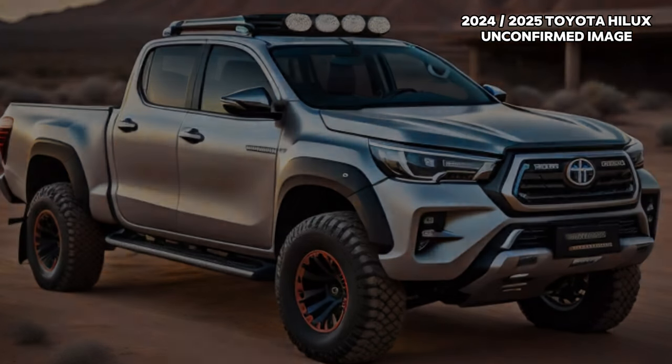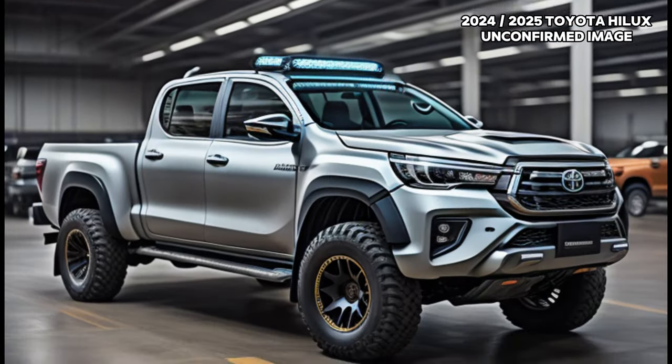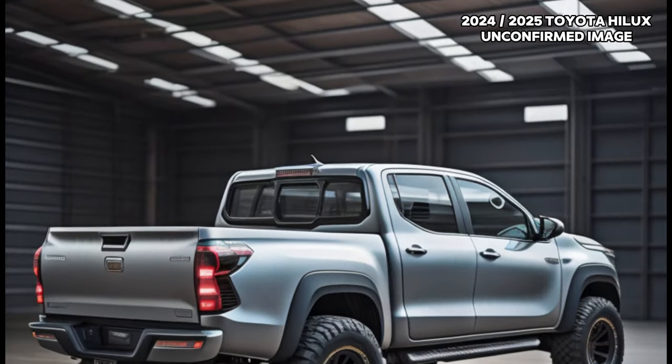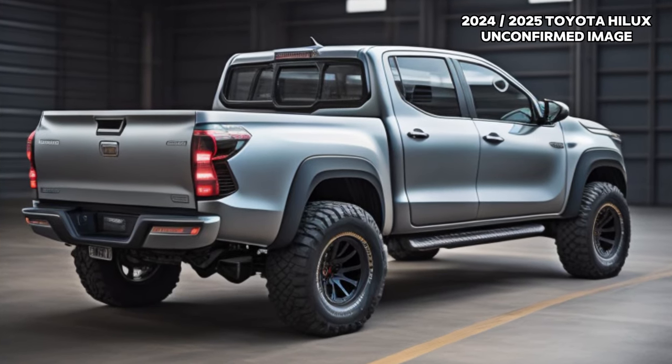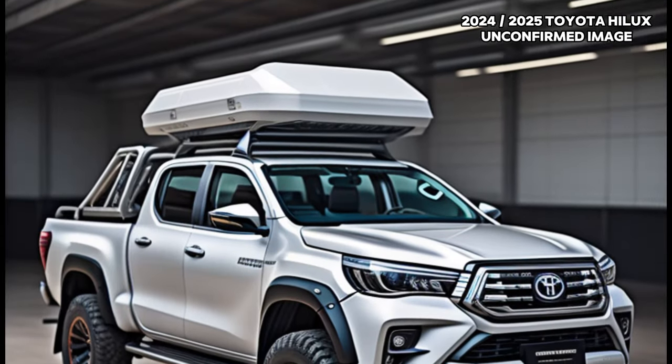As the unveiling sparks excitement, automotive enthusiasts can eagerly anticipate forthcoming details on local pricing and comprehensive specifications in the weeks to come. The 2024 Toyota Hilux is poised to redefine utility vehicles, setting a new standard in both style and performance.